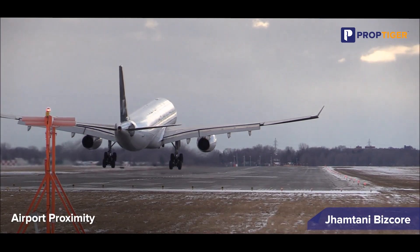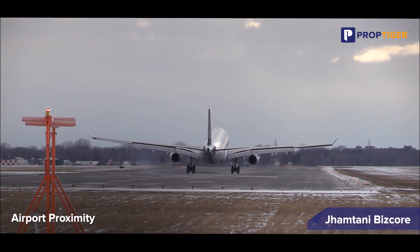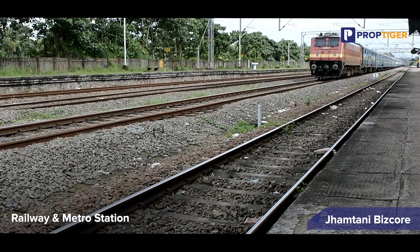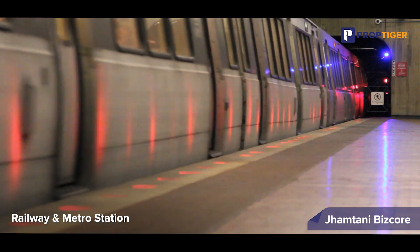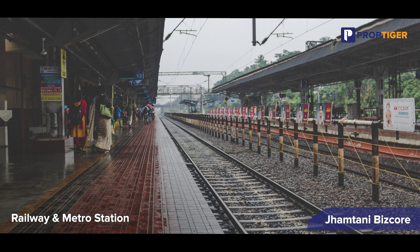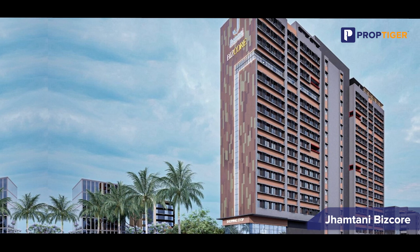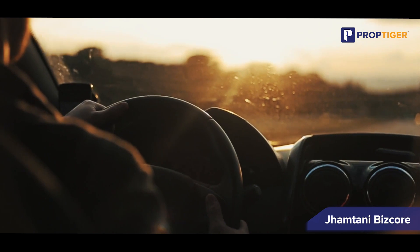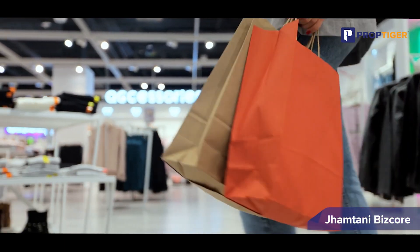Pune International Airport is located just 6.5 kilometers away, giving residents convenient access to domestic and international flights, making travel hassle-free. Pune Junction railway and metro station, approximately 6.5 kilometers away, connects residents to key areas within and outside the city. The property is also located just 1.5 kilometers away from Hadapsar Railway Station. These proximity advantages make Jamthani Biskor a strategically located property offering seamless connectivity to major transportation hubs and nearby commercial, recreational and essential amenities.